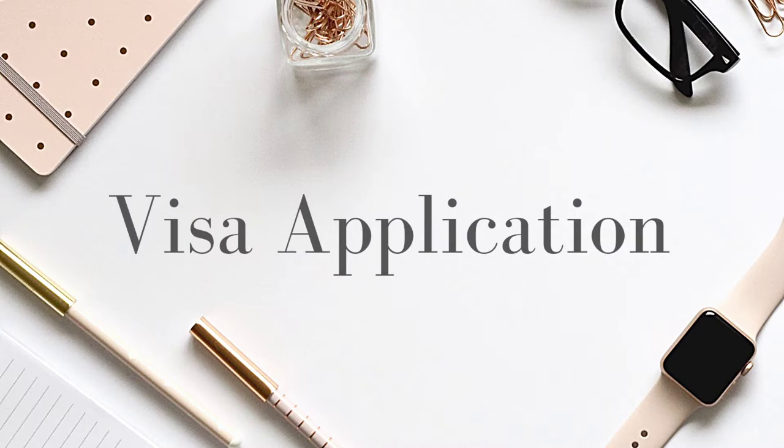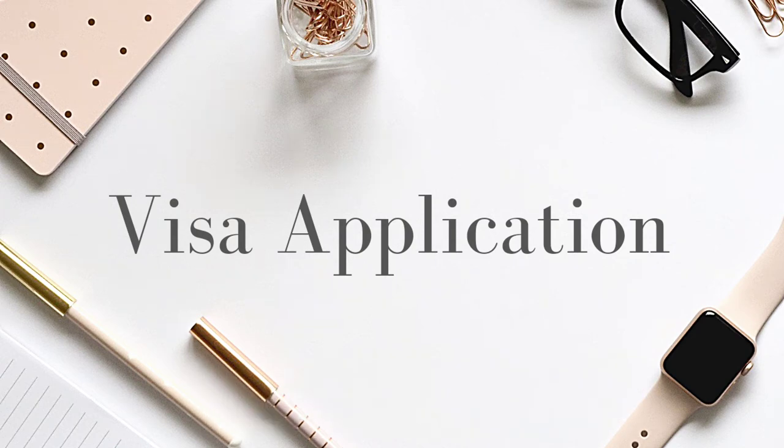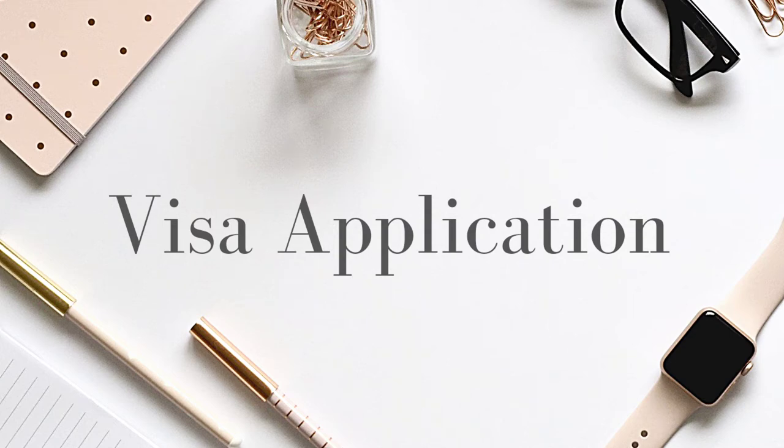To apply through VFS Global in London, go online to their website, fill the visa application form, then book an appointment online to go to their office and submit all your documents physically. To apply in Edinburgh through the Ukrainian consulate, go on their website, get the email contact, and email the embassy requesting to have your application processed there. You'll fill the application form on the consulate's website and get an appointment to submit your documents. Once completed, you'll receive a notification confirming your application and a letter of appointment.